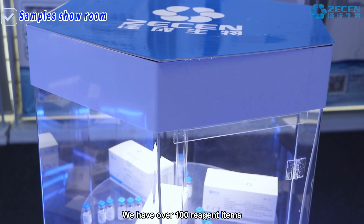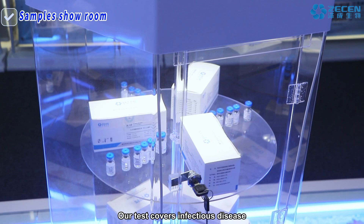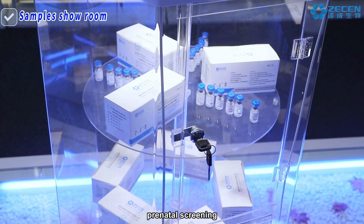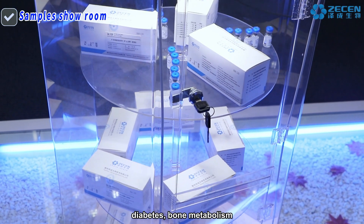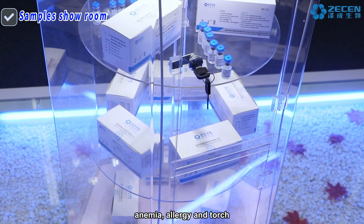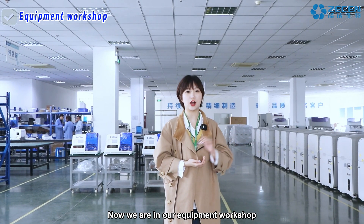We have over 100 reagent items. Our tests cover infectious disease, thyroid function, fertility, tumor markers, prenatal screening, kidney function, hepatic fibrosis, diabetes, bone metabolism, cardiac inflammation, anemia, allergy, and TORCH. Now we are in our equipment workshop.